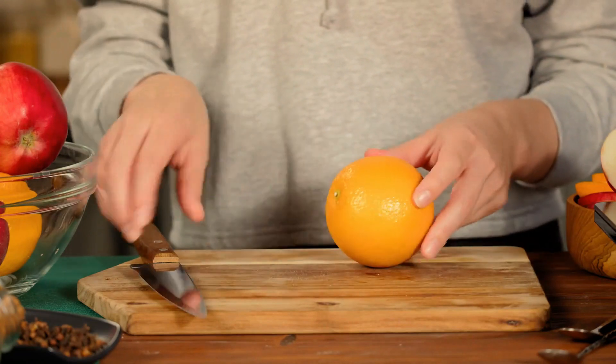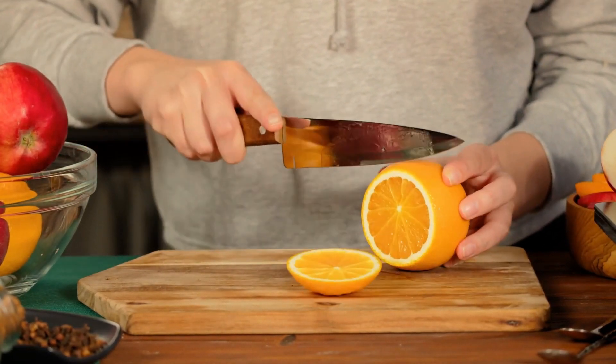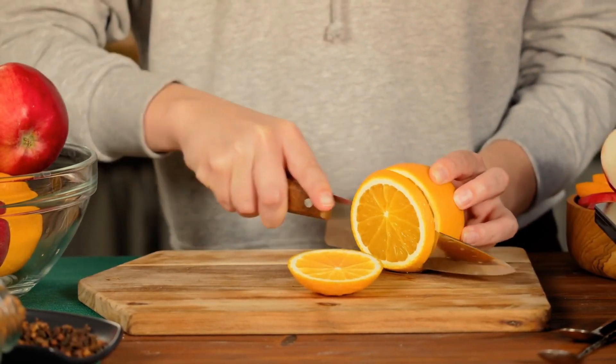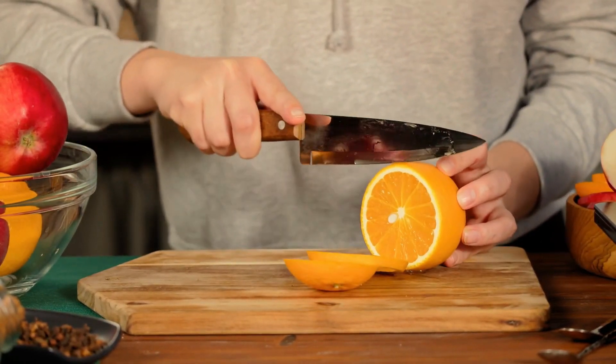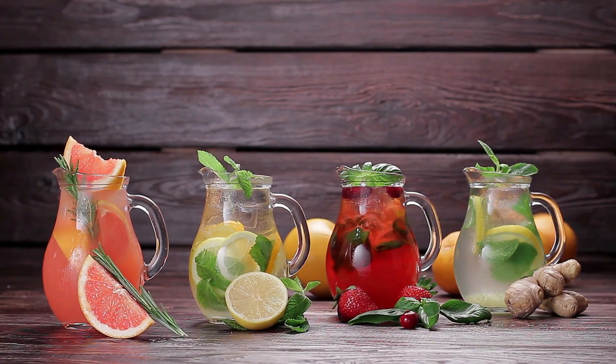Enjoy citrus fruits as a snack or incorporate them into your meals by making refreshing juices, adding slices to your water, or including them in fruit salads. The tangy burst of flavor isn't just delicious, it's great for your eyes too.